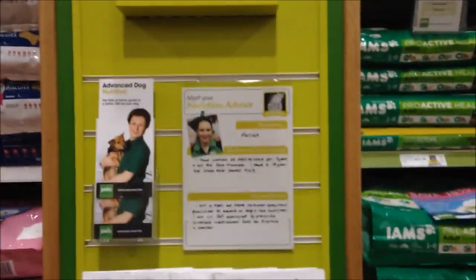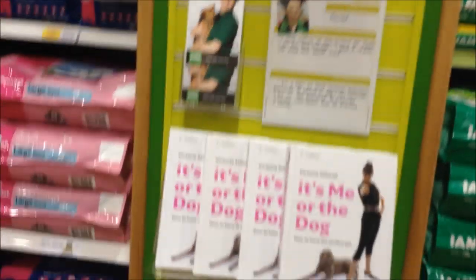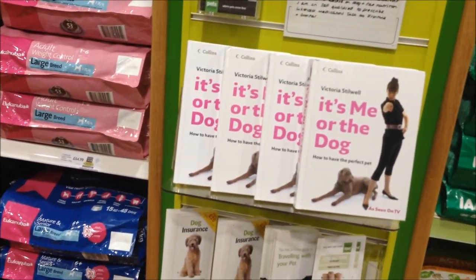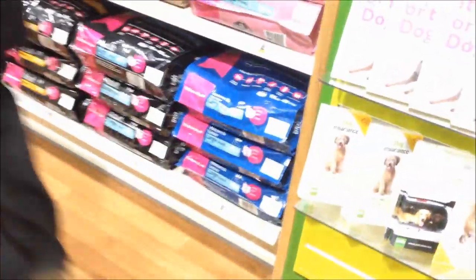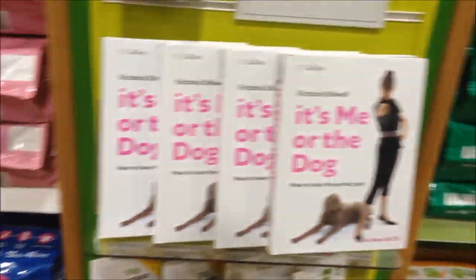This Pets at Home has little tellies with leaflets and books underneath, and it gives you really useful advice and tips. It's a great way to give people helpful advice on the pet they're thinking of purchasing or the pet they currently have.